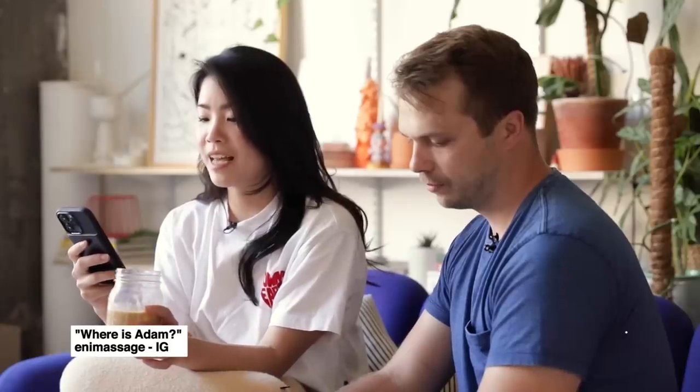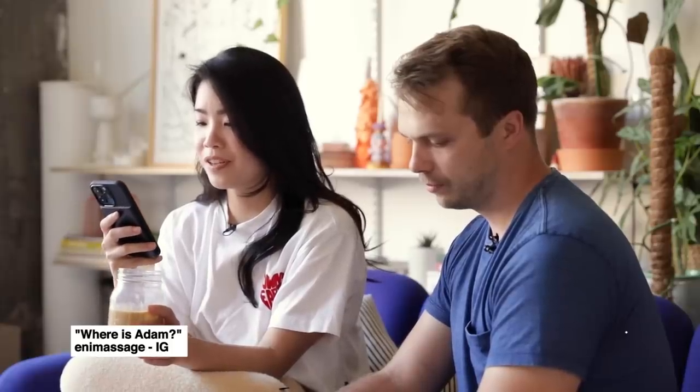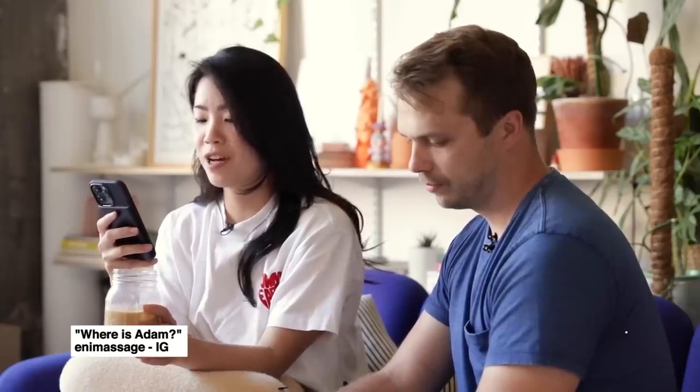Next question: where is Adam? He's right there — Adam is actually directing this video and calling out the questions as we go along.